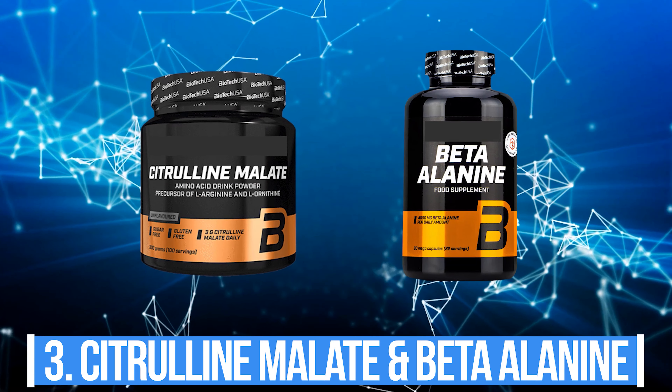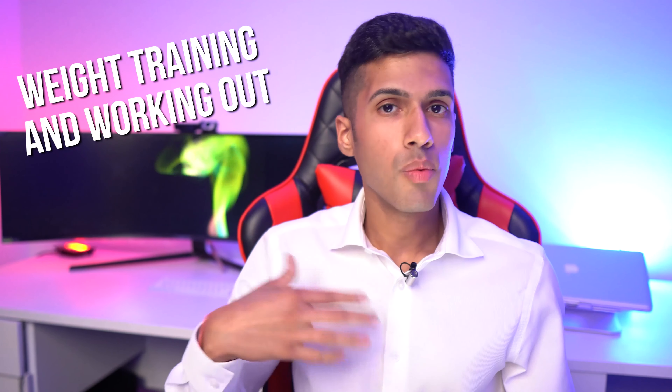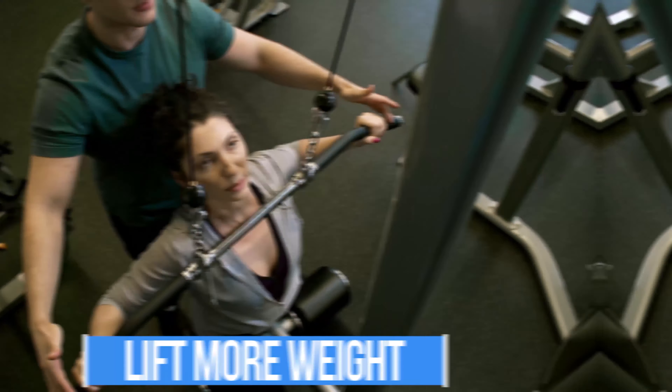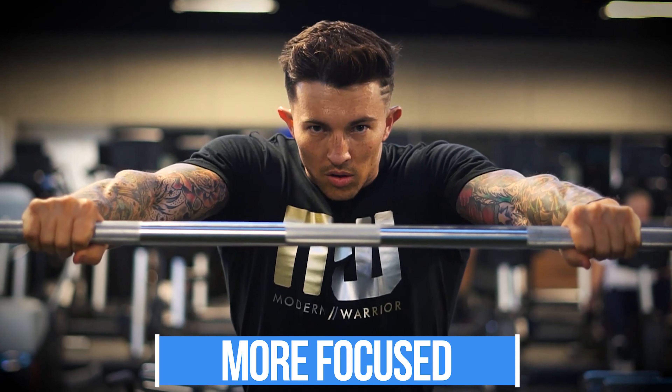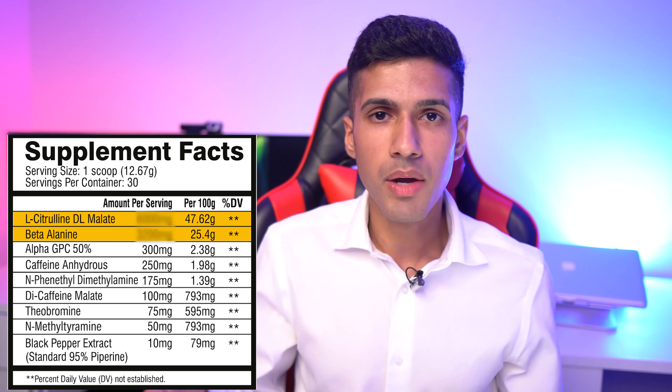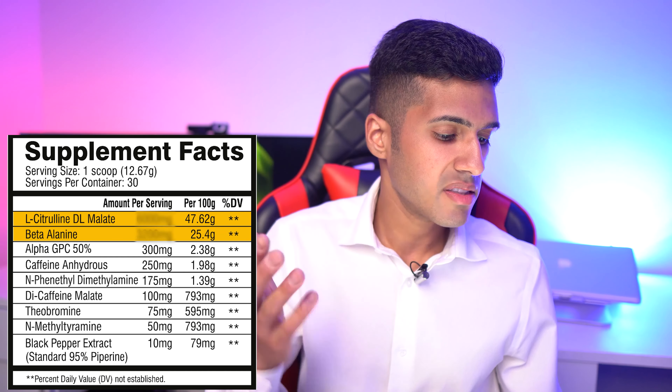Piracetam is really good for verbal fluency — especially for making videos or presentations. When it's fully saturated in your system you feel socially sharp and can recall things easily. I noticed in college that when I stopped taking piracetam my grades suffered. After years of consecutive daily use of piracetam and choline, I've seen no negative effects whatsoever.